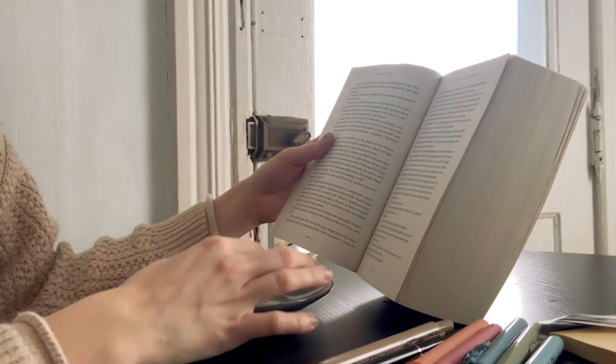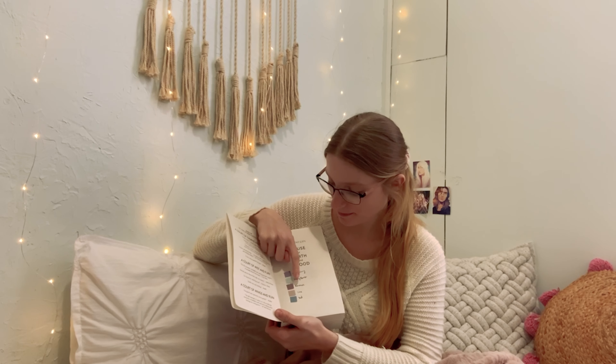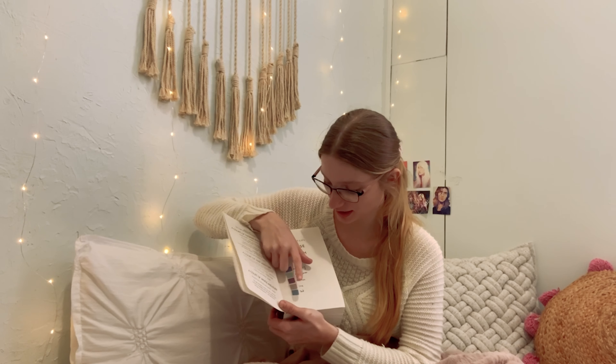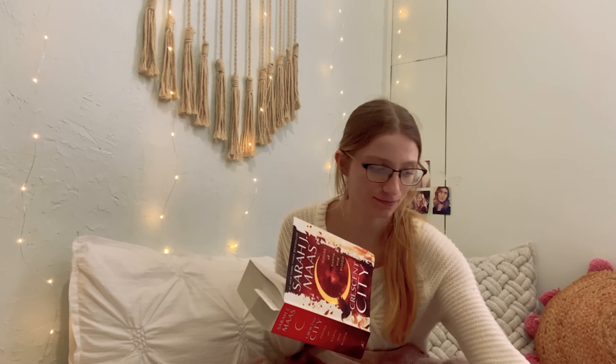Hey guys, I want to give you a book update — it's now Saturday, so I've been reading for a couple days and I have a few more tabs in. I'm on page 230. I've been tabbing: purple is world building, this light blue is funny banter, romance is this color, and then this tan color is for a line I like. And then this blue is sad. I am really enjoying it — I love this book so much. I wish I could read more but, you know, mom life. My daughter's sleeping for a nap right now, which is why I'm reading and not cleaning.